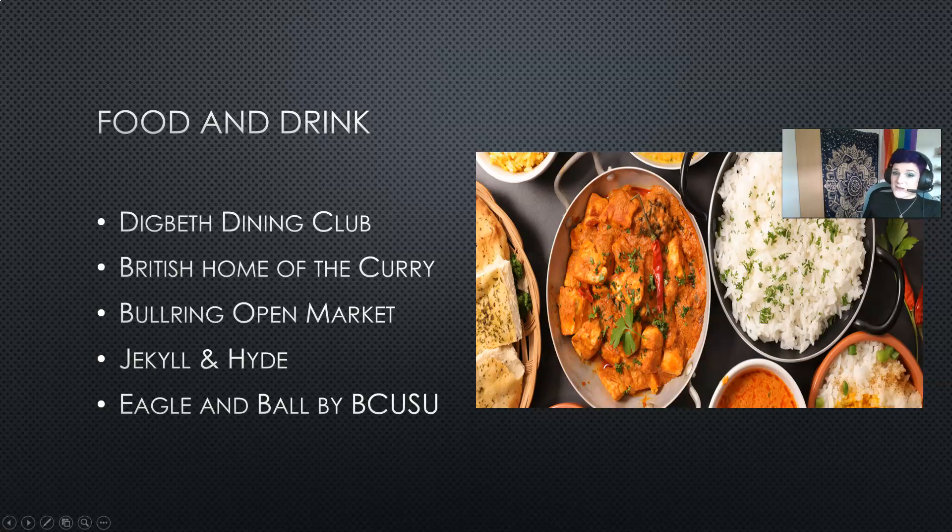Birmingham is also famous for its curries. Birmingham is home to some of the most incredible curry houses in Europe and people travel to Birmingham to experience some of our fantastic chefs. So if a curry is something that you like on a Saturday night then Birmingham certainly is the city for you.